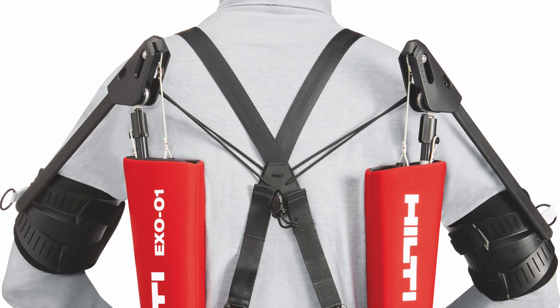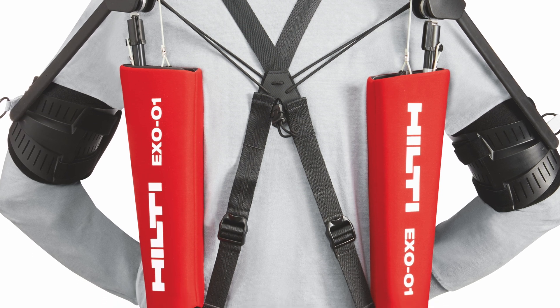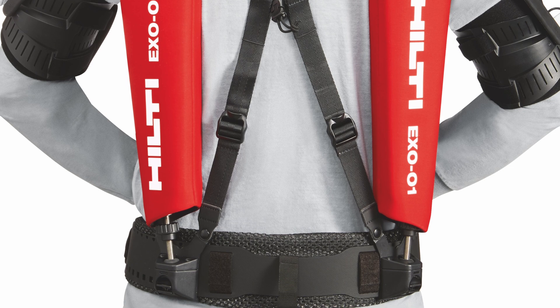For its part, Ottobock — the company Hilti is partnering with — says their experience is built on more than 500 exoskeleton products, a quite long history of development. The company says the XO-01 could reduce the load on the arm muscles and shoulders of workers by up to 47%, and that is potentially a huge help for folks who work with their hands above their head on a lot of days.